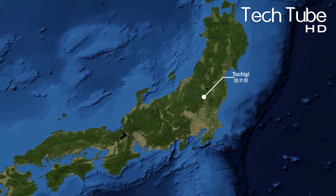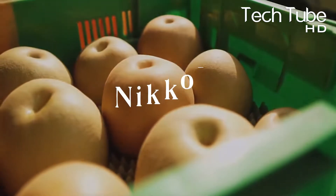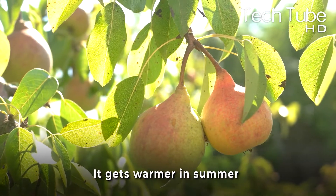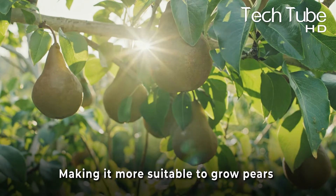In Toshiji, a kind of pear is grown that is termed Nikori. The city is the best area for pears because it gets warmer in summer while colder in winter, making it more suitable to grow pears.